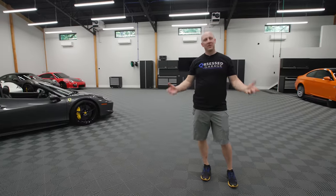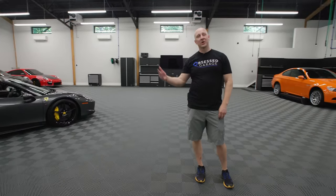Welcome to Atlanta. This is the garage that we put together. We designed this garage with the owner, John, here in the Atlanta area.